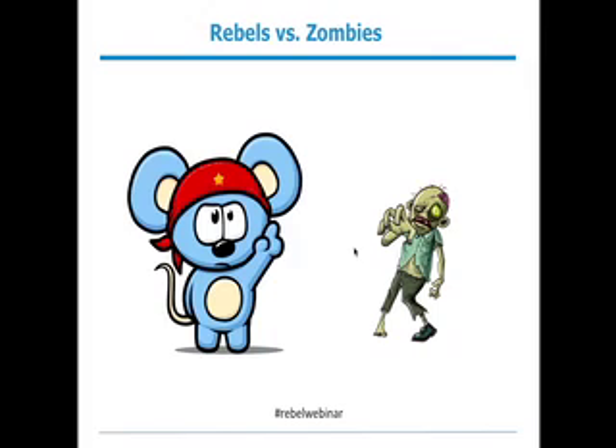We want to eradicate zombie sites from the world. Zombie sites are like my hair — they never change. They're outdated. They're corporate sites that no one visits. They're blogs that no one updates. And Rebel Mouse wants to give everyone from the barber to the biggest brand in the world the tools they need to make sure that their site is much, much cooler than my hair. That's our mission.